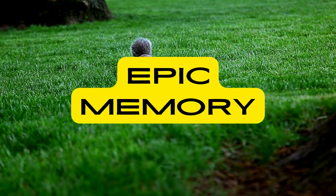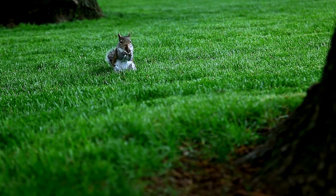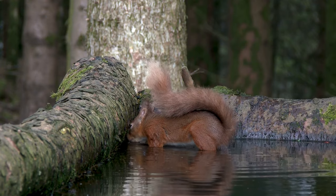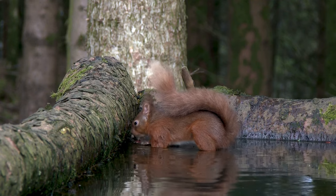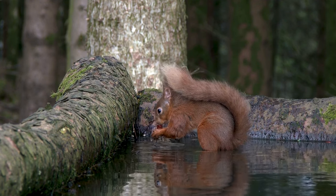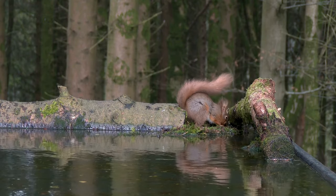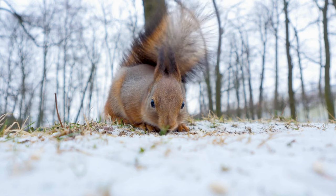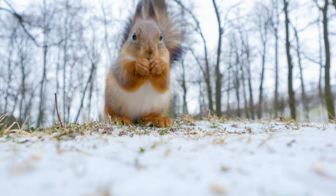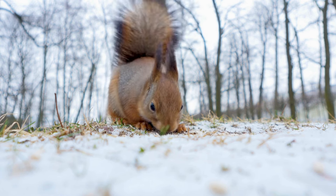Epic Memory: Squirrels boast an extraordinary spatial memory. This ability is particularly evident in their caching behaviour. They meticulously bury nuts in various locations, and when needed, their impressive memory allows them to retrieve these hidden treasures even months later. This memory adaptation is crucial for their survival, especially during seasons of food scarcity.